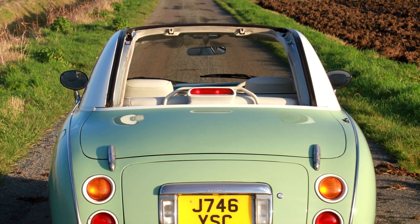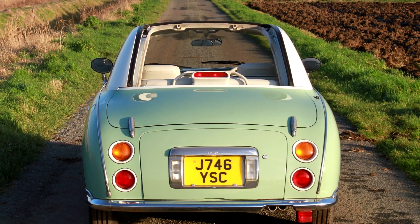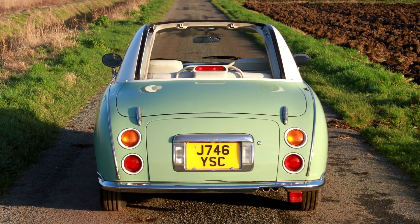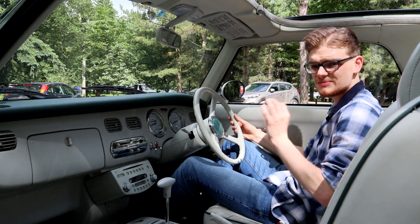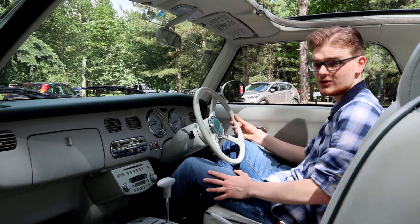You might also notice that the roof comes off. The frames are one of the weak points on Figaros because they can break like a lot of convertibles of this era, but when it works, it seals perfectly and there's surprisingly little wind noise for such a small car with a thin fabric roof.